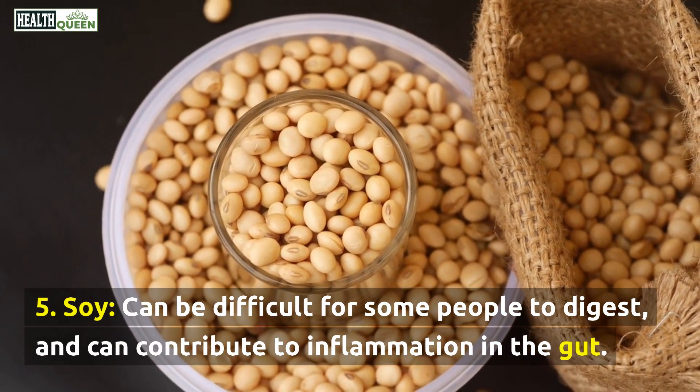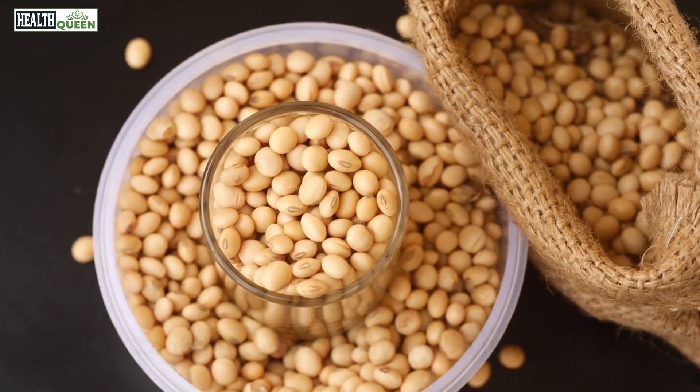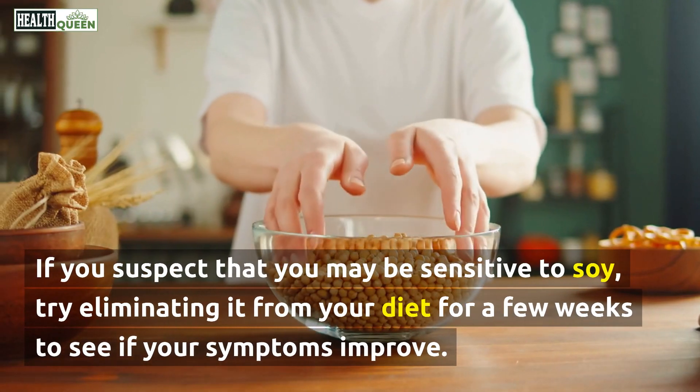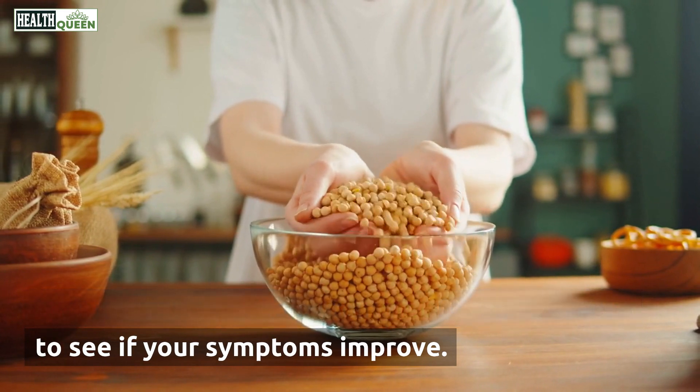5. Soy. Soy can be difficult for some people to digest and can contribute to inflammation in the gut. If you suspect that you may be sensitive to soy, try eliminating it from your diet for a few weeks to see if your symptoms improve.